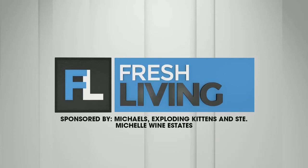The following segment is sponsored by Michaels, Exploding Kittens, and Saint-Michel Wine Estates. Backyard barbecues, the beach, building new skills at camp — summer is all about having fun. Lifestyle contributor Lemore Suss has some ways to enjoy these long summer days before they end. Let's take a look.